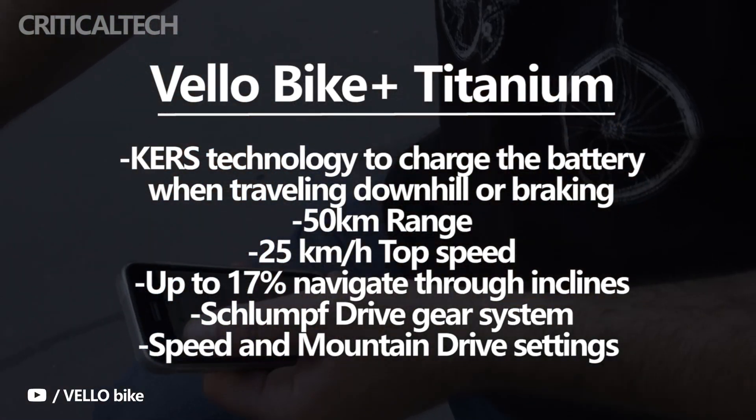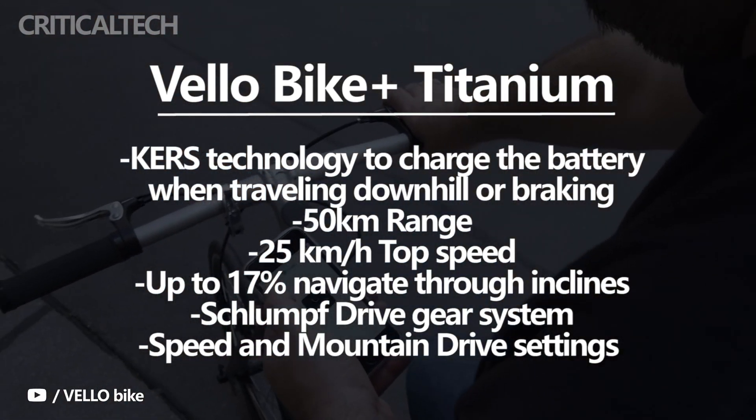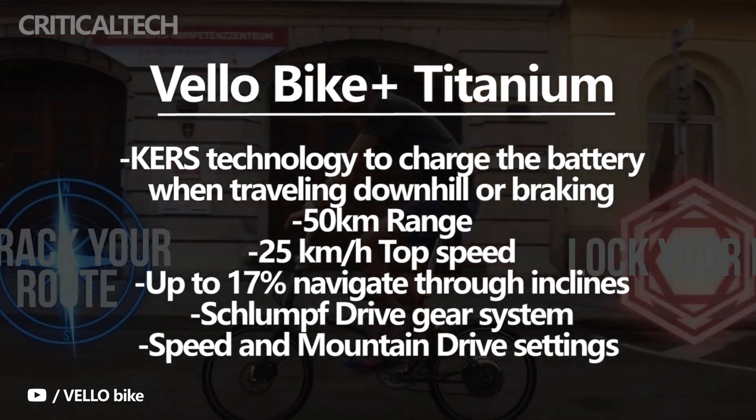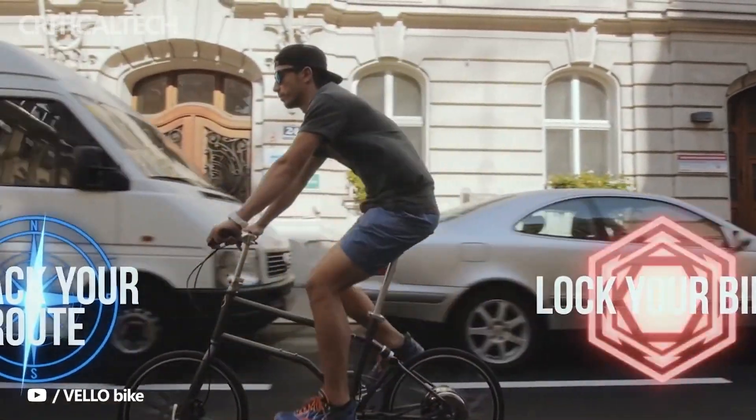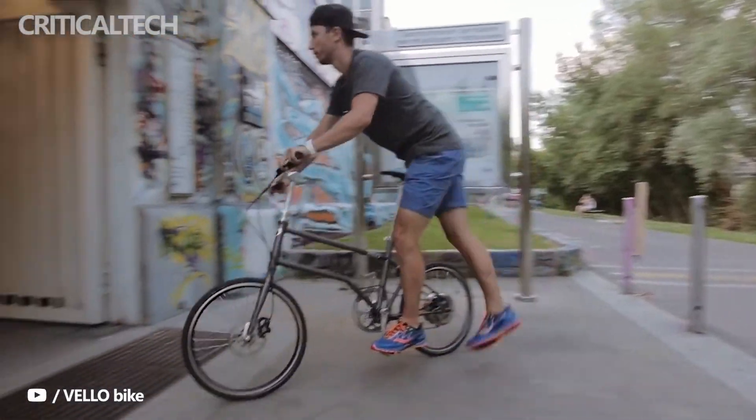The e-bike can reach a top speed of 25 km per hour and also navigate through inclines of up to 17%. The slope sensors adjust cadence for optimal performance. An optional Schlumpf drive gear system with speed and mountain drive settings is also available.